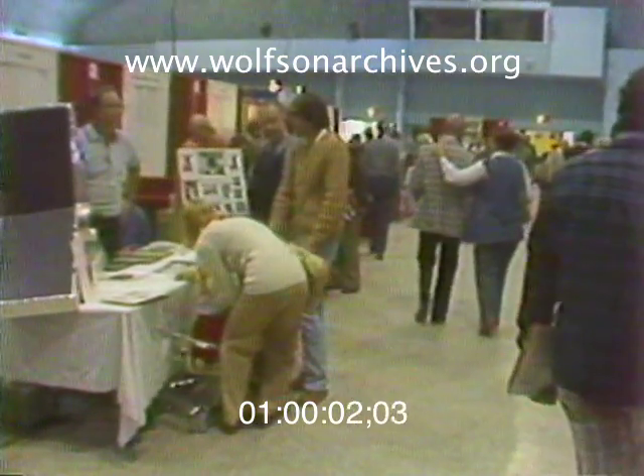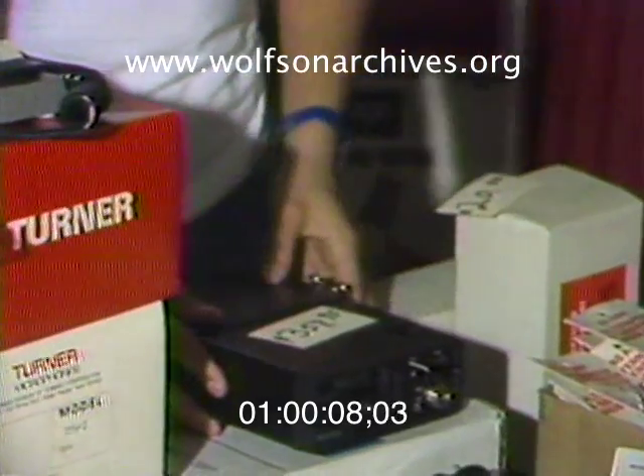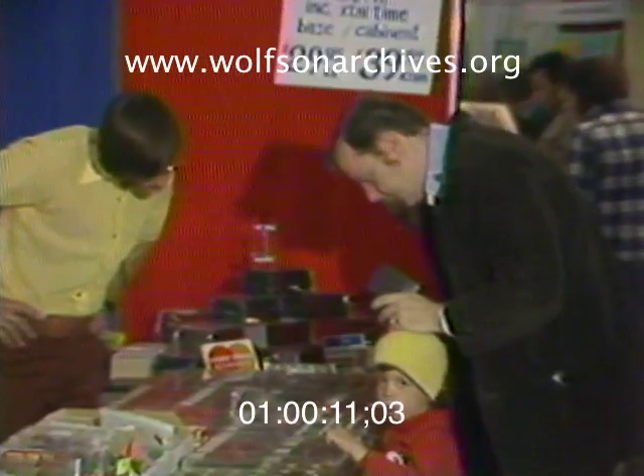This is what devotees call a ham-boree, a place where South Florida ham radio operators gather to see what's new and to look at all the equipment that ham operators live and swear by.